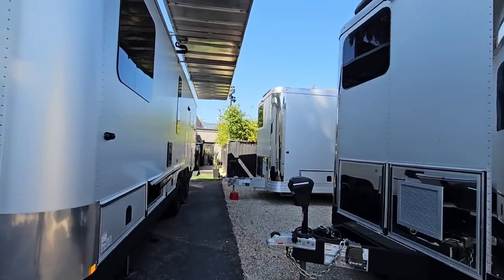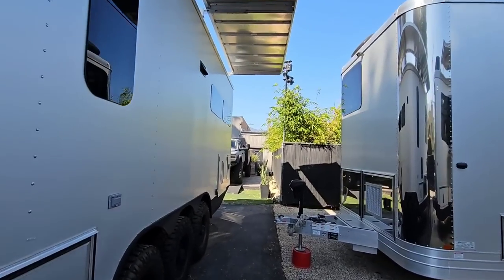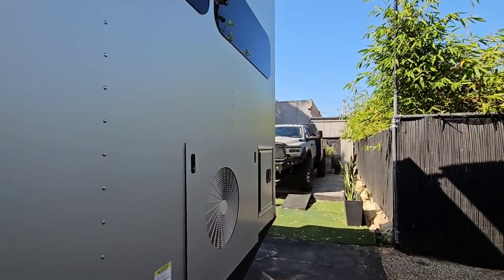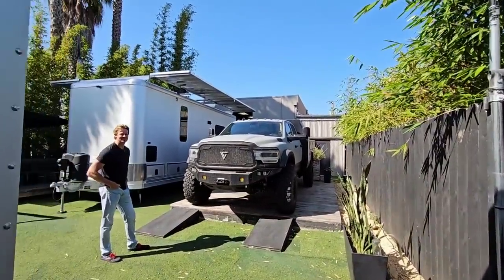What's going on guys? We are still out here at Living Vehicle. If you haven't seen some of the videos we've done on these things, you absolutely need to go and check them out. These are the most unique RVs I've ever filmed so far. You've got to come and check them out.